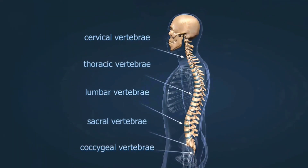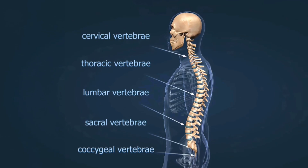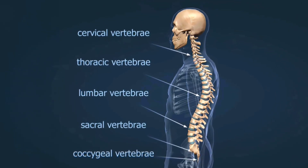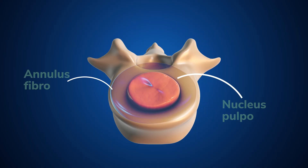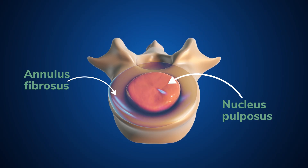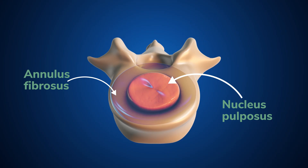Seven are in your neck, 12 in the upper and middle back, and five in the lower back. Between these vertebrae are discs, which work like cushions. Think of them like jelly donuts — the jelly inside, called the nucleus, keeps the disc flexible and strong, while the outer ring, called the annulus, keeps the jelly in place.